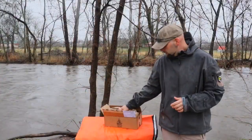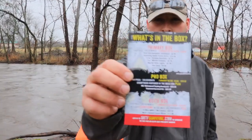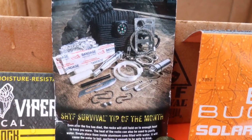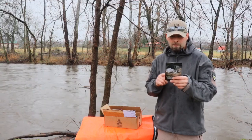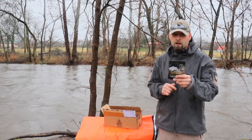Every month you get an itemized card. This card right here will show you what's featured in the box. We'll give you a closer look. Let's check out the values. We do have the February 2019 $19.99 basic box, coming in at a retail value of $58.94.